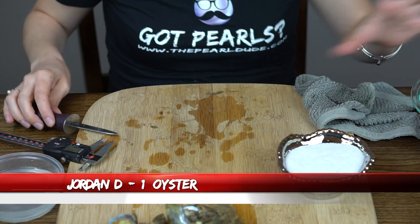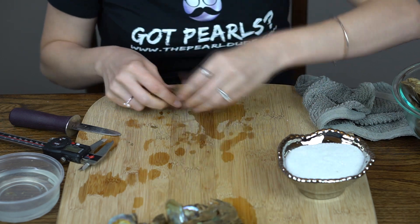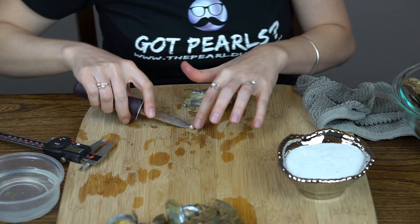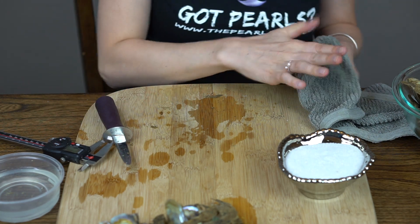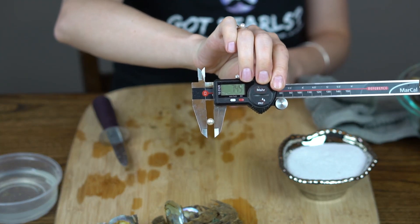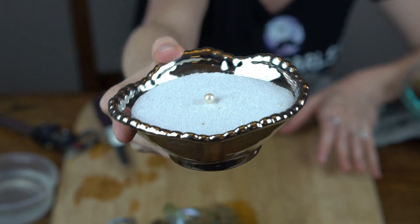Next we're going to open one for Jordan — this is a birthday gift to his sister Carla. So happy birthday, Carla. Looks like a beautiful kind of a silvery white. It's pretty big — 7.45. A little bit of a creamy color to it. Happy birthday, Carla.